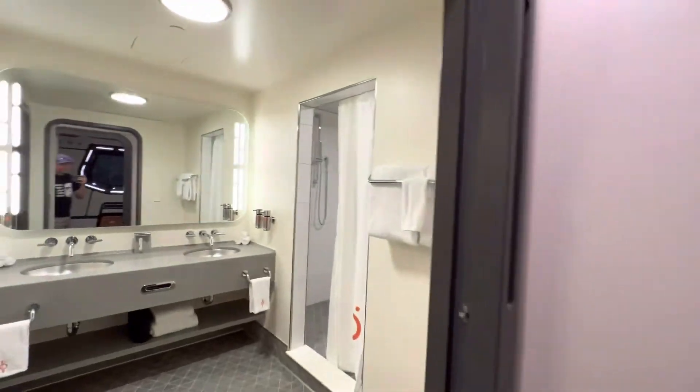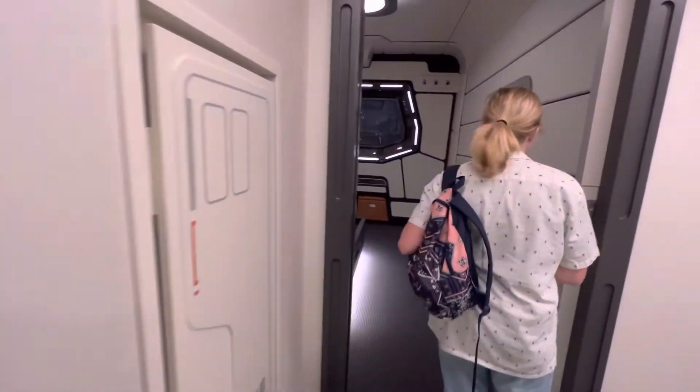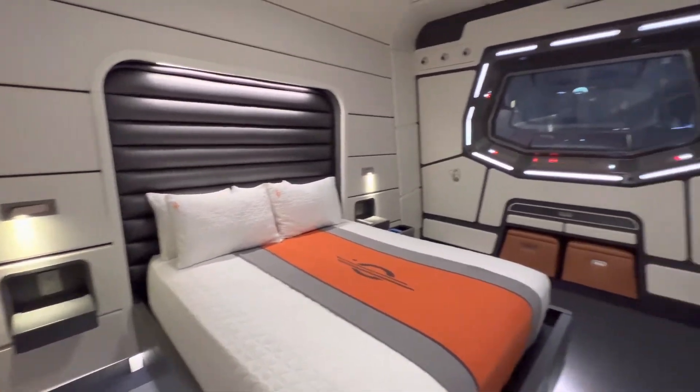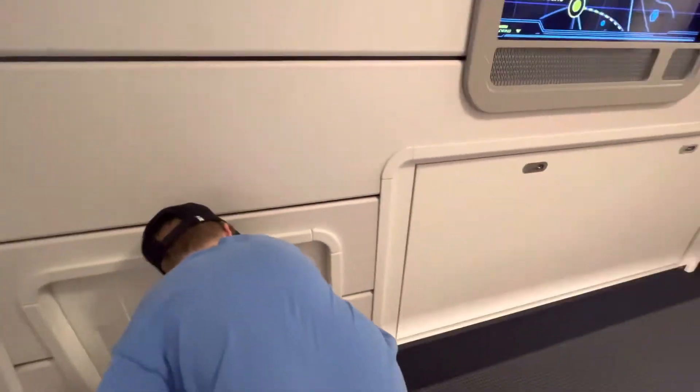We have some sounds in there. And temperature control? Thank you so much. Oh, the tunnel thing — how do you open this? How do you open the tunnel?